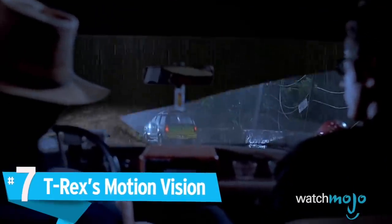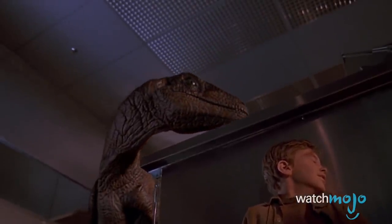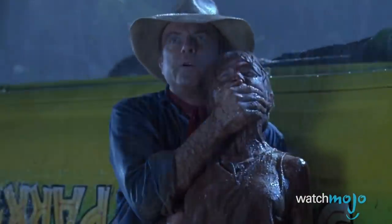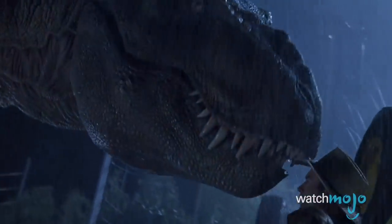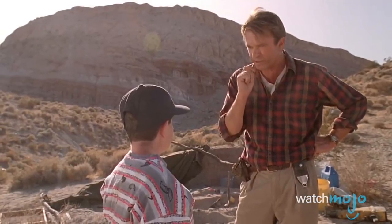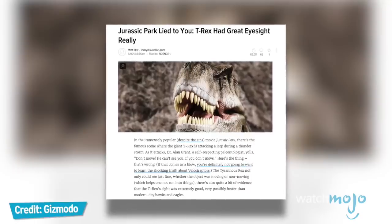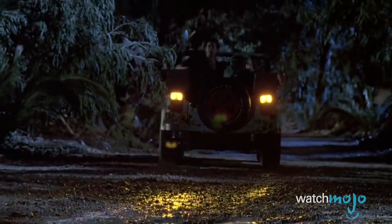Number 7: T-Rex's motion vision. As every fan knows, when it comes to T-Rex, you might think just don't move. Unfortunately, the idea that T-Rex could only detect motion is pretty far-fetched. In the book, it's the result of mixing in frog DNA, but in the movie it's just presented as a T-Rex fact. A study from Professor Kent Stevens of the University of Oregon mapped the dinosaur's visual capabilities, concluding T-Rex probably had more binocular range than a hawk and better visual clarity than an eagle. It also had a great sense of smell, so maybe do move.